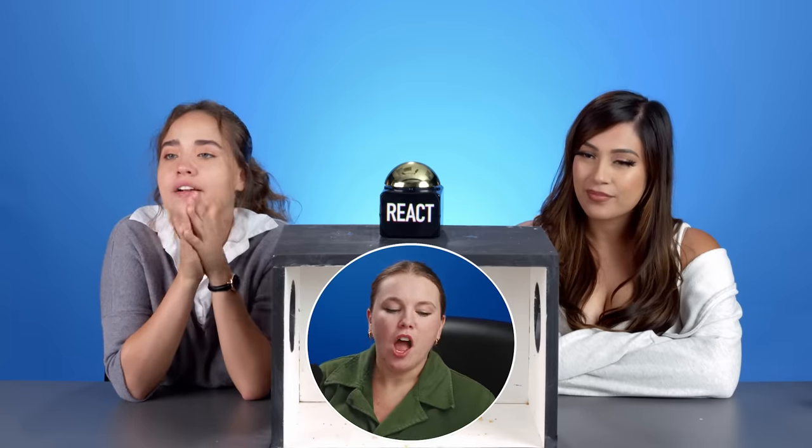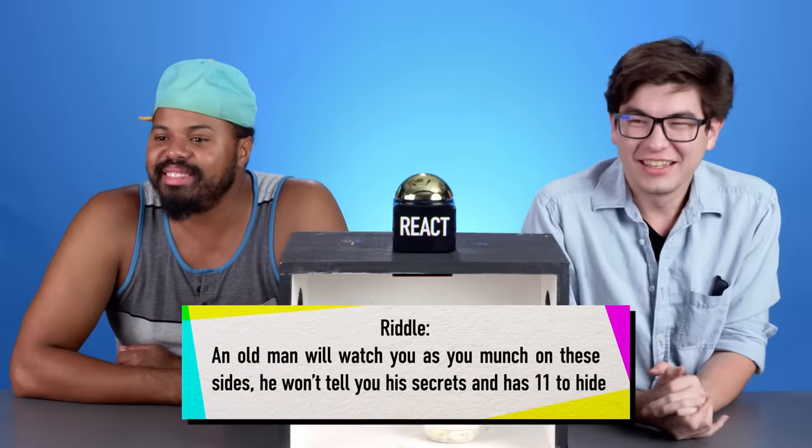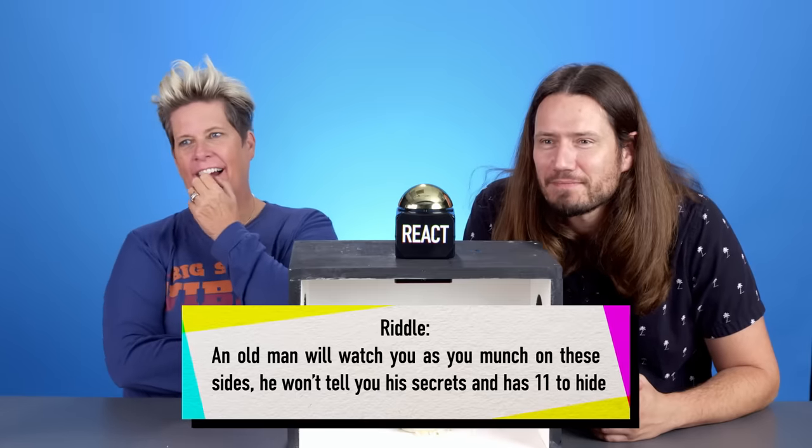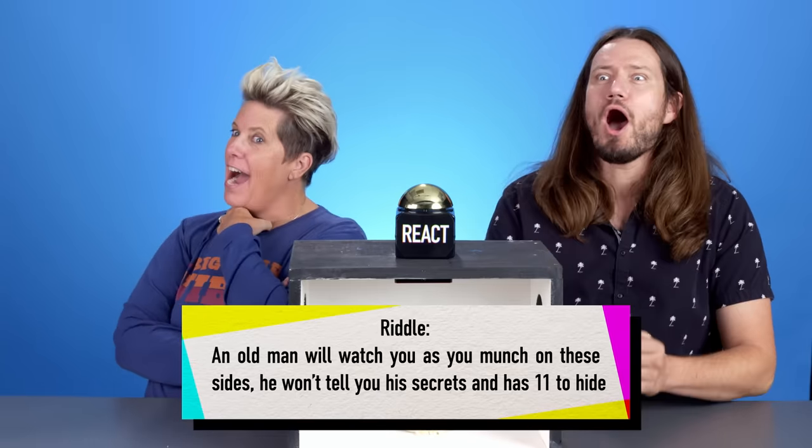I have a riddle for this one as well. An old man will watch you as you munch on these sides. He will tell you his secrets and has eleven to hide. KFC — eleven herbs and spices. Nice.